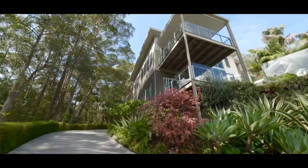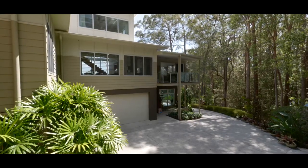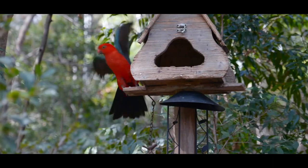Hi, I'm Claire Taylor from the McGill Group. Come with me and check out this impressive 5-bedroom property set at the end of a cul-de-sac, on an 801 square meter block in a lush tropical rainforest. Come with me and let's check out the property.